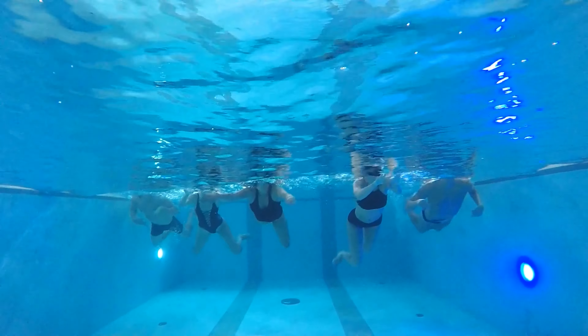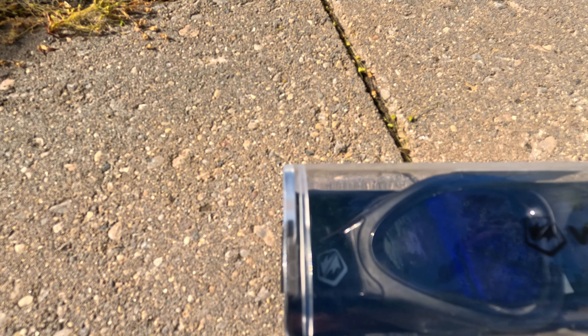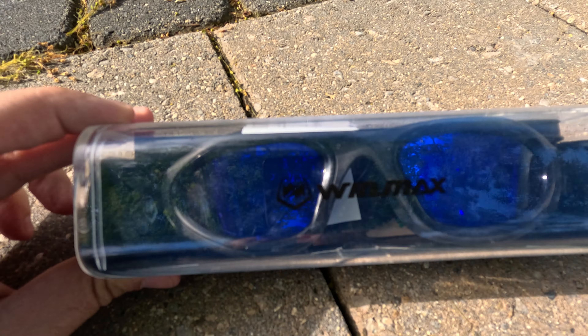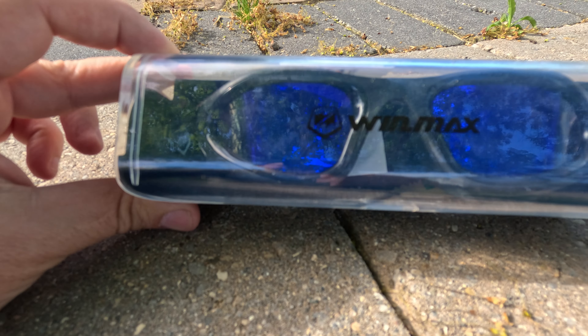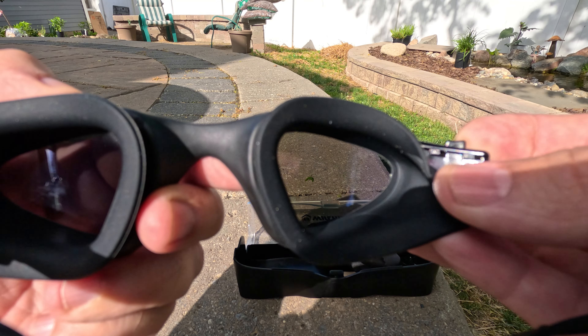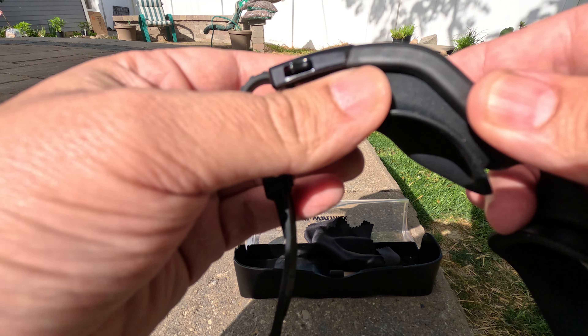Hello fellow swimmers and water enthusiasts. If you're like me as an avid swimmer, one of the things that I go through a lot of — and I've tried some very, very expensive goggles — is finding a pair of swim goggles that fit right, are comfortable, and keep the water out.